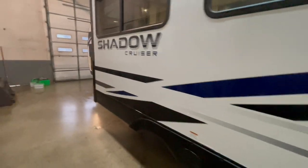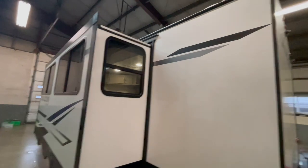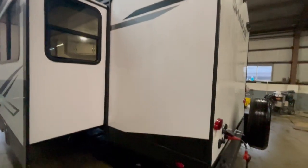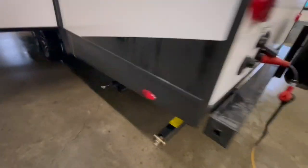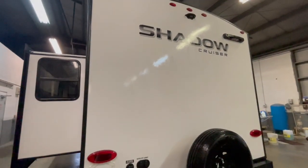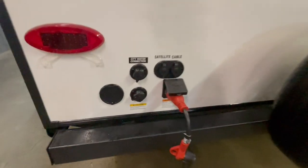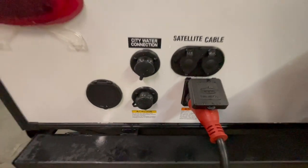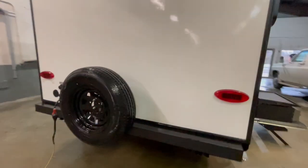This unit features pleated nightshades on the windows, has ducted 15,000 BTU AC, and an additional 13,500 BTU AC ducted in the bedroom, with two completely separate thermostats. On the very rear of the unit, you've got your satellite and cable hookup, city water hookup, black tank flush, a spray port, and your hookup for your 50-amp detachable power cord. On the top of the unit is a backup camera prep and a spare tire.